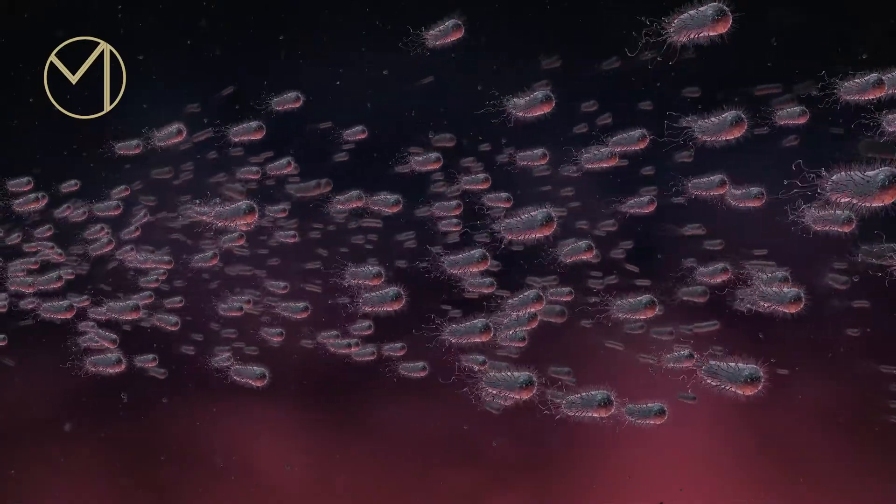Once the bacteria have swallowed the xylitol, it really messes them up — it basically makes them incapacitated and they die. So they think they're getting a treat when in fact they're going to die very soon. It's great in the dental world because our number one foe in the mouth is bacteria, so if we can kill them with something natural like xylitol, we're winning all day long.